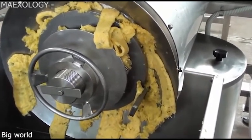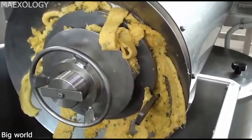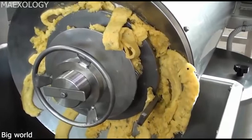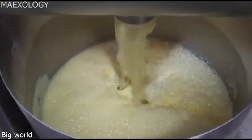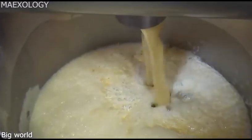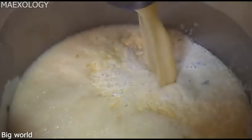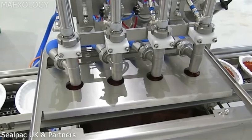This machine called Filzia. What you see here is a sauce topping by SealPak UK and partners.